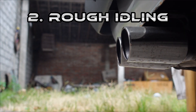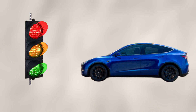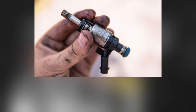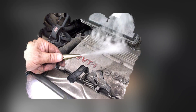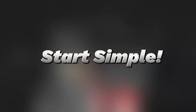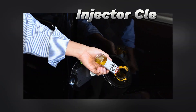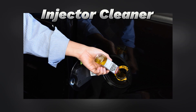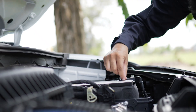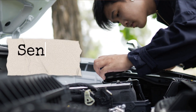Another issue is rough idling. You know the feeling — sitting at a traffic light and the whole car shakes like it's struggling to breathe. This can be caused by clogged fuel injectors, worn-out spark plugs, or even a vacuum leak letting in unmetered air. To fix it, start simple. Cleaning or replacing spark plugs often restores smoothness, and using injector cleaner in your fuel tank can help. If that doesn't solve it, a mechanic can run diagnostics to pinpoint whether there's a vacuum leak or a sensor issue.